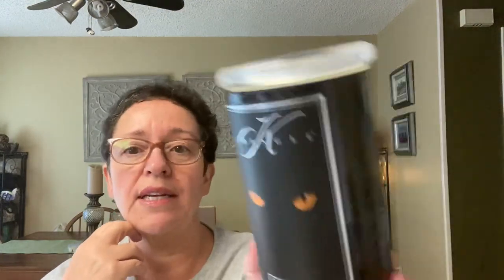This is a Halloween candle that I purchased last year from Kringle in the Black Cat scent. This is my very first Kringle candle. It burned almost all the way down and it's very smoky. I enjoyed it because I kind of like those smoky scents. But I'm trying to get through my Halloween candles because I do want to possibly purchase just a couple of Halloween candles for this year.